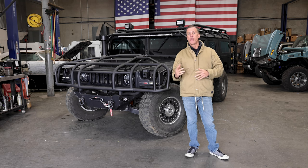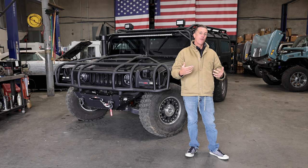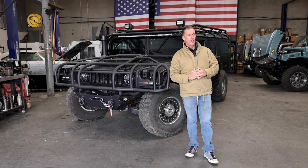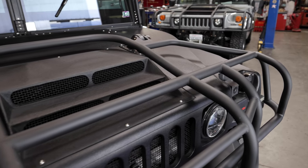It came out in 2006. The first one was a Gen 1 with tan and black seats. Gen 2 came out with a couple little upgrades. This truck came into our Florida location about a year and a half ago. We did full Kevlar paint on it and a D-ring brush guard.